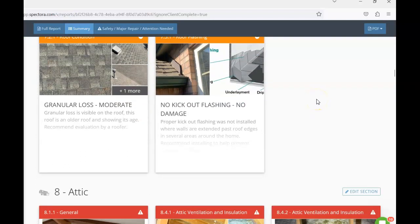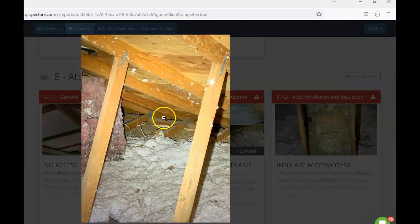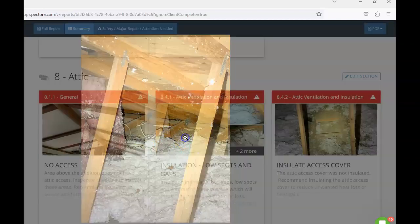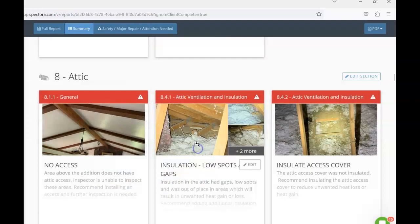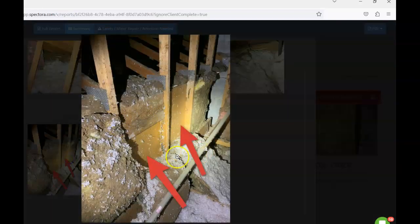In the addition area, there was no attic access and no crawl space access, so I cannot inspect those areas. I'd recommend establishing access so they can be properly inspected. In the main attic area, there are many areas with missing or low insulation — we want at least 14 inches on average, and many spots were below that. In some areas, insulation on walls has just fallen over and needs to be put back in place and secured.